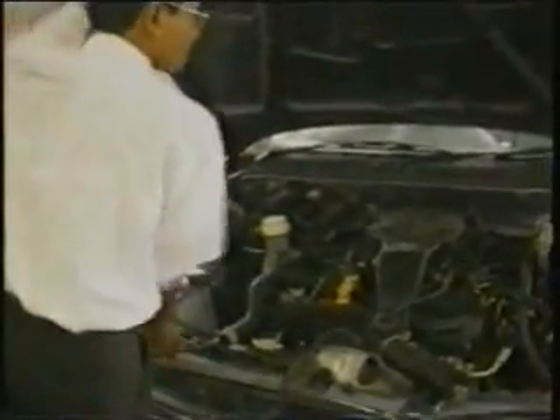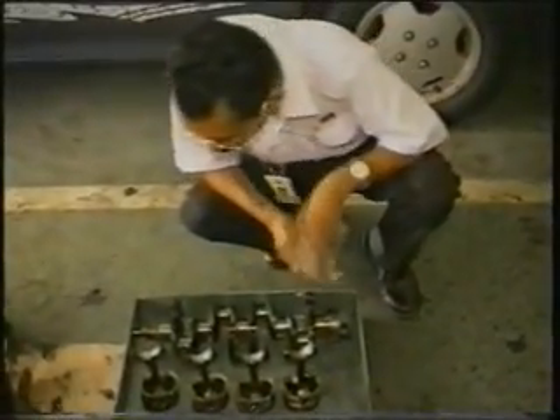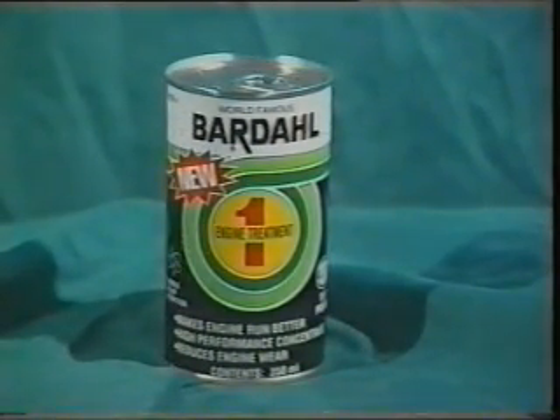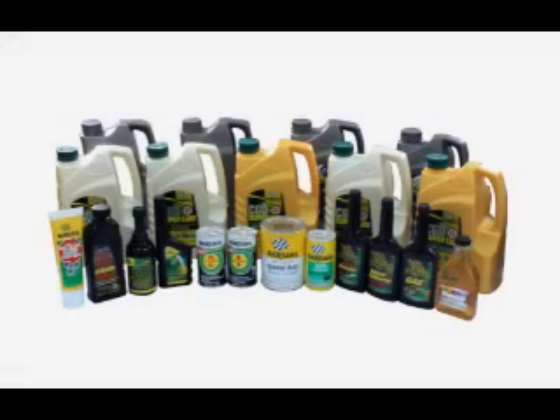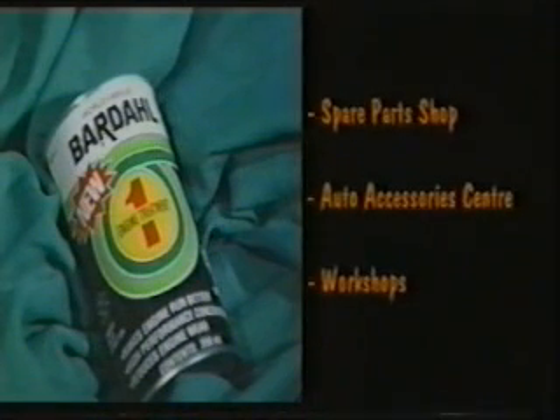To show that Bardal's unique and exclusive polar traction molecules did their job well despite the arduous test, we stripped the engine in front of the AAM observer. Shown here are the major parts of the engine that have covered more than 1,300 kilometres without engine oil — unbelievable, everybody's impressed — just with Bardal's polar traction molecules to protect the vital parts. Just pour a can of Bardal engine treatment into your engine at every engine oil change, and you'll get that exclusive engine protection and improved engine performance. For complete protection of your vehicle's vital parts, there is a Bardal product to suit your major needs. Ask for Bardal at your nearest spare parts shop, auto accessories centre and leading workshops.